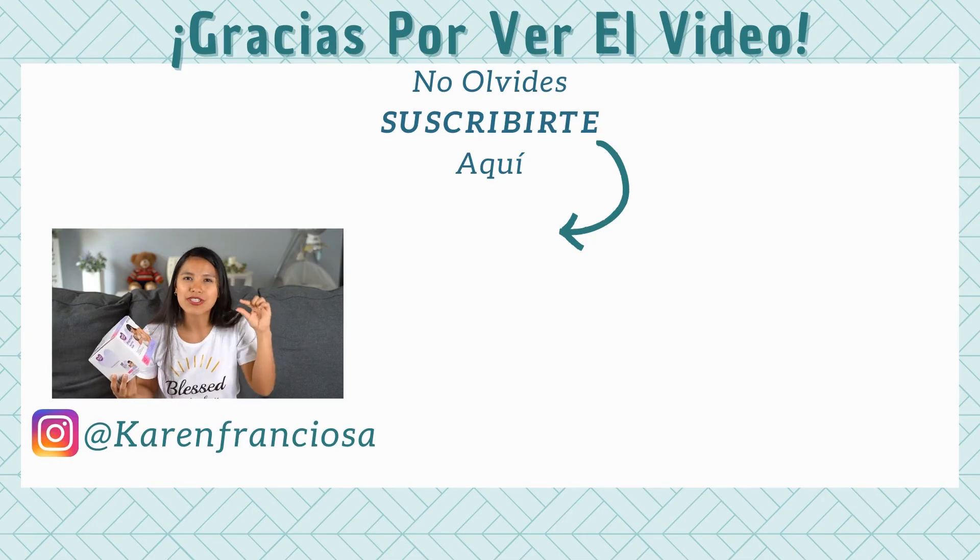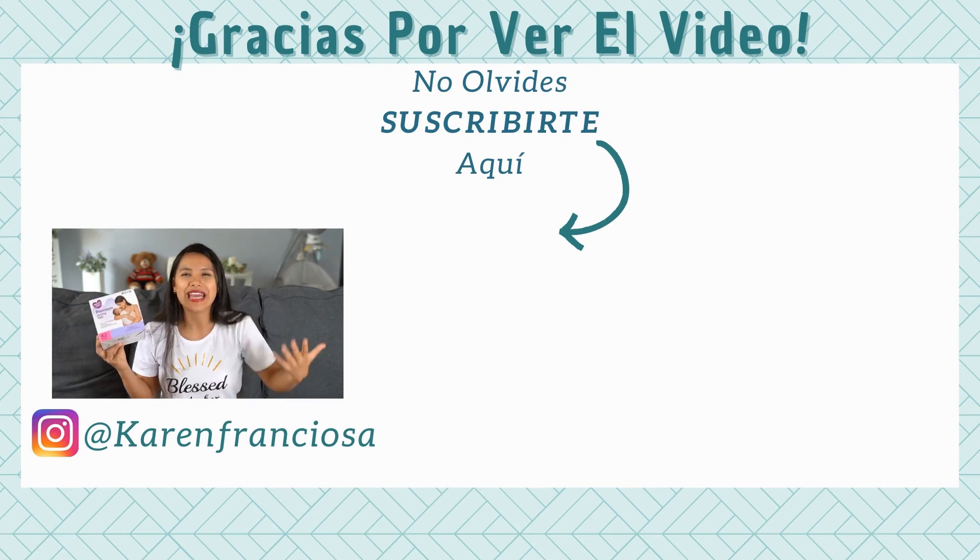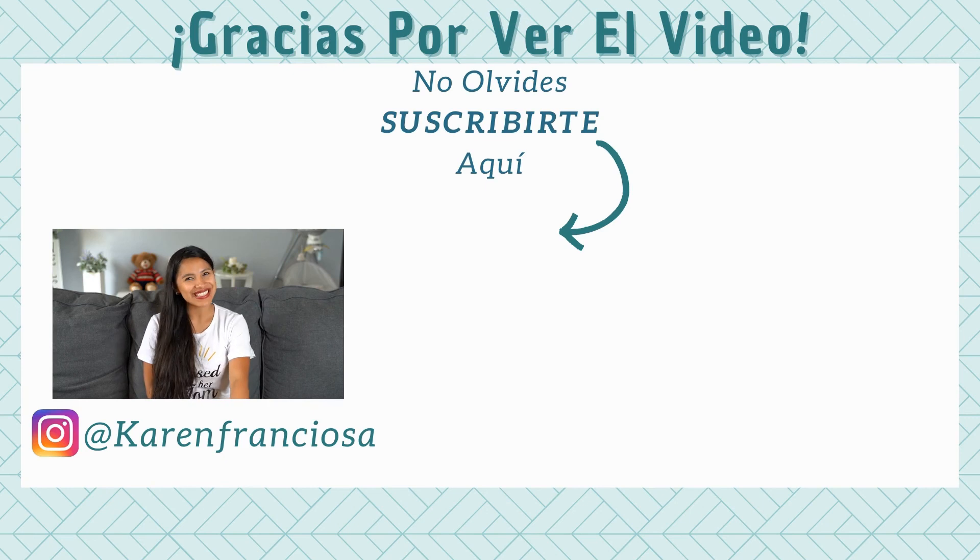I think all of them are very similar and the differences are small, but Parent's Choice stands out a bit. I'll link more videos like this one. I hope you mamas liked this video — please let me know what you think. Thank you very much, and I'll see you in the next one. Ciao!